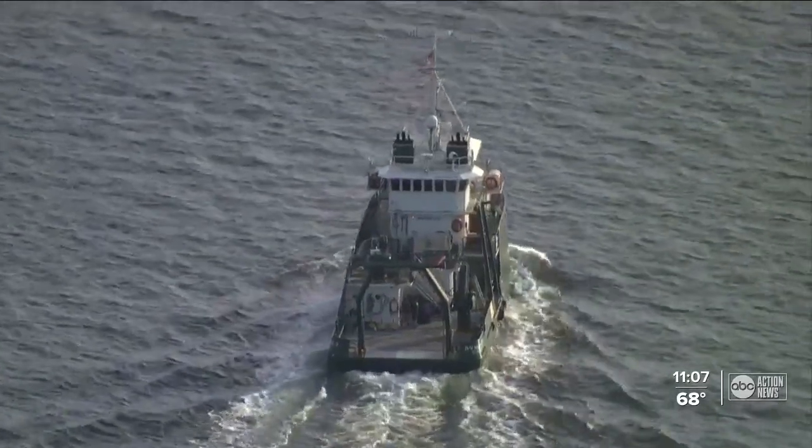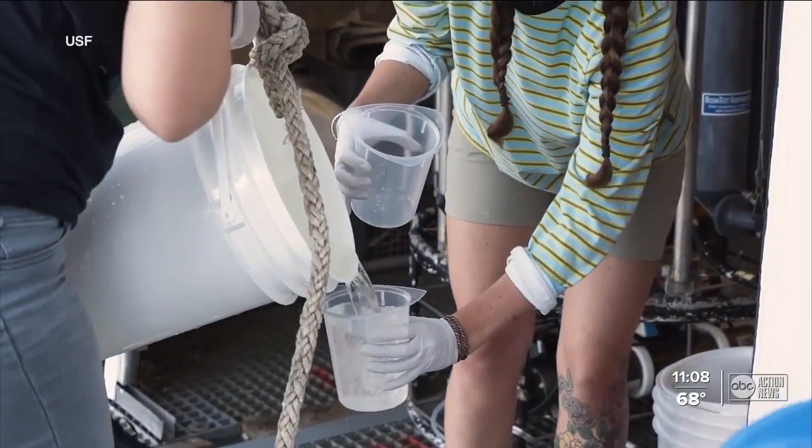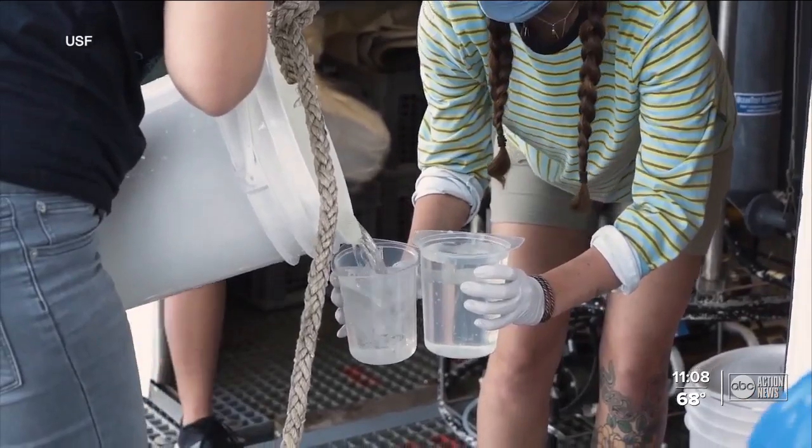Out on the water, we didn't see any major fish kills and no indication of a recognizable discoloration of the water, other than perhaps right around the Port Manatee area. That's why you take those samples, because a lot of the story is actually in the chemistry and the dissolved components.